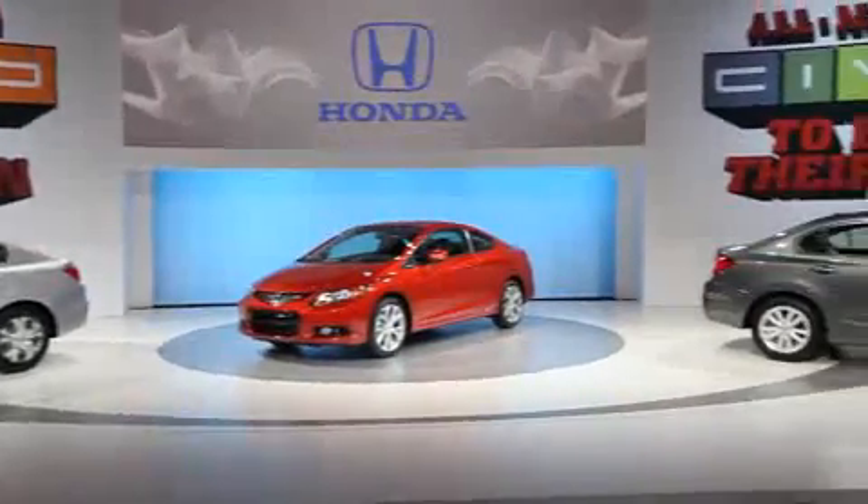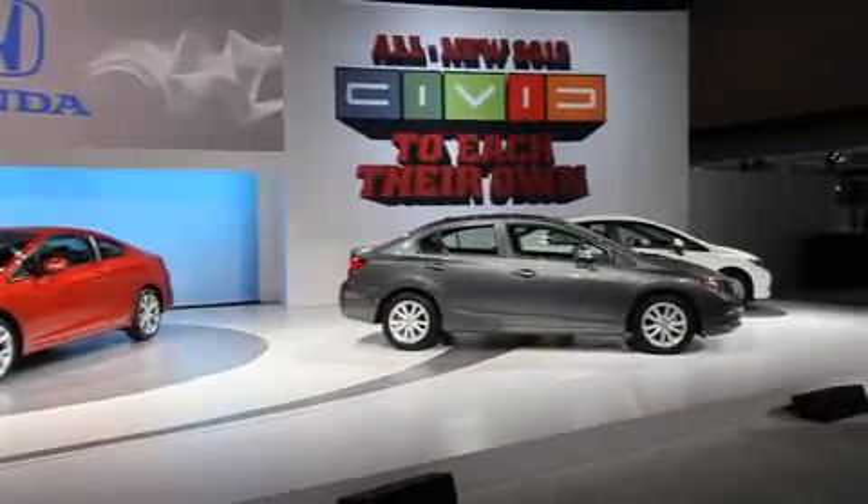Not only are we excited to be showing the full Civic lineup at the New York Auto Show, but consumers will be able to go to their local Honda dealers and purchase the new 2012 Civic today.